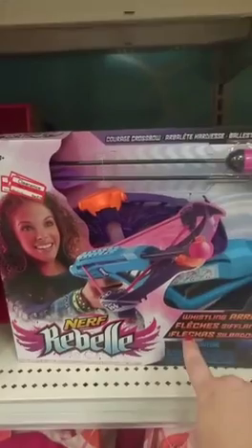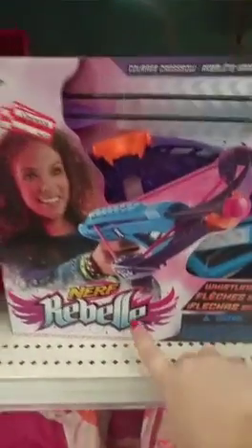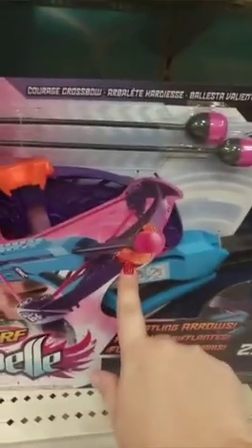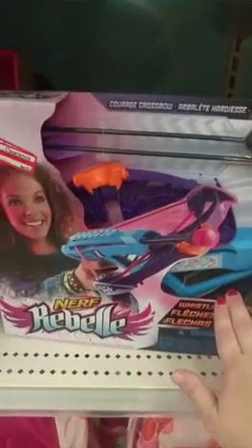I personally love the Nerf products they have out for girls now. I always felt like girls were left out with the Nerf stuff, but now they have the Nerf Rebel. This one is called the Courage Crossbow — it's a crossbow with arrows that whistle. I love this. But look at this: $19.99 on sale for $5.98. This thing is $6! Amazing price, and this would be a super, super gift for some girls.